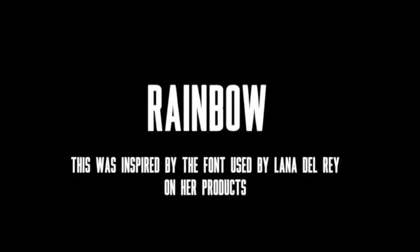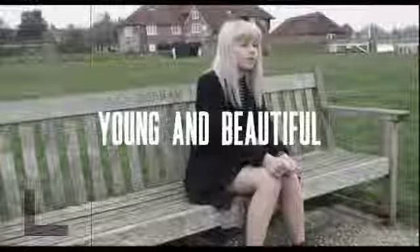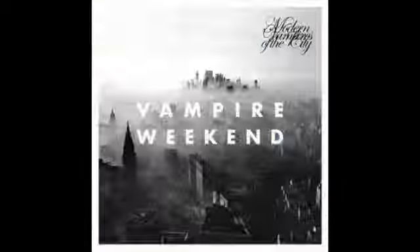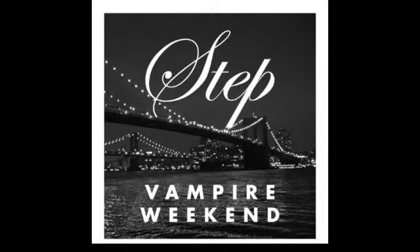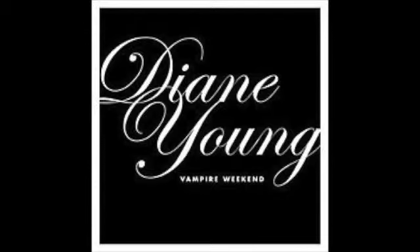We have kept the same font across all the products so that people may start to recognise this style as hers and link it to the artist when they see it. We noticed that artists like Lana Del Rey and Vampire Weekend also did the same thing to create their image — each album has the same front with the same sort of cover art, so we are able to recognise that it is them.